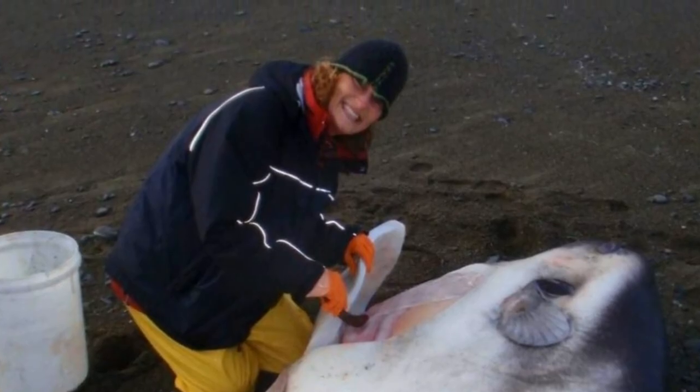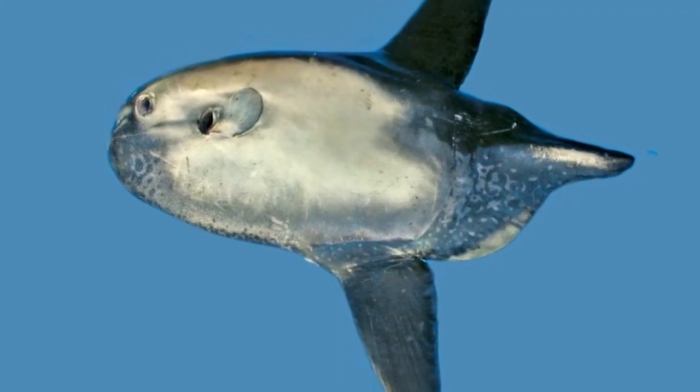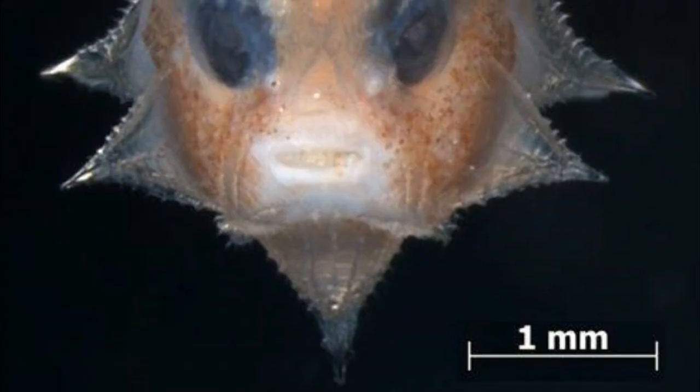In addition to the bumphead sunfish, four more species of sunfish live in waters around Australia: the oceanic sunfish, the hoodwinker sunfish, the point-tailed sunfish, and the slender sunfish.